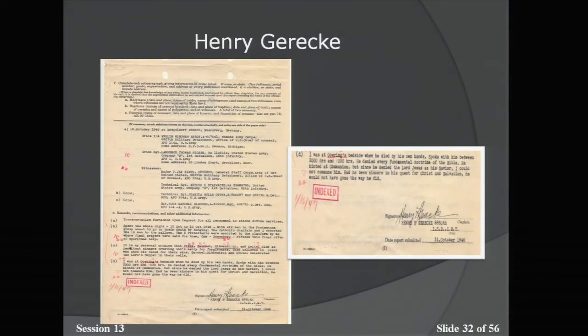Here is a page from a monthly report by Chaplain Henry Gorecki, who was assigned to hold services for the Nuremberg prisoners. He was from the St. Louis area. His job was to hold services for any prisoners willing to listen or wanting to give confessions. He states: 'I was at Goering's bedside when he died by his own hands. I spoke with him between 2200 hours and 2230 hours. He denied every fundamental doctrine of the Bible. He hinted at communion, but since he denied the Lord Jesus as his Savior, I could not commune him.' Goering then took his own life by cyanide capsule shortly after.